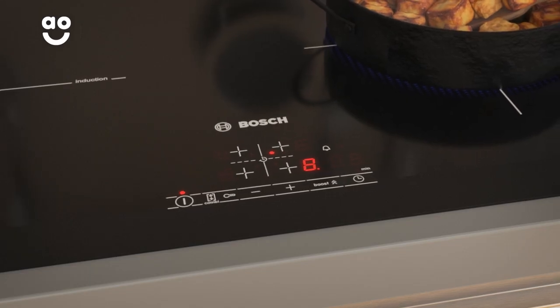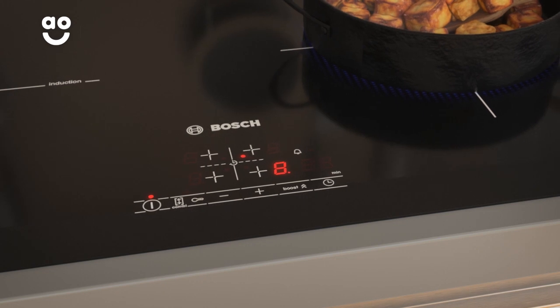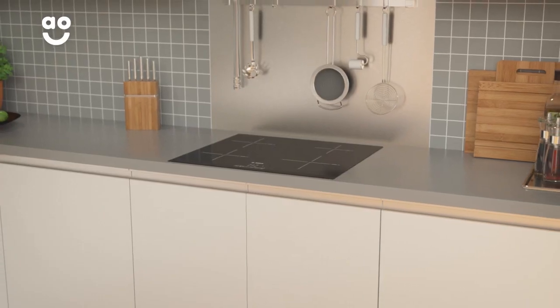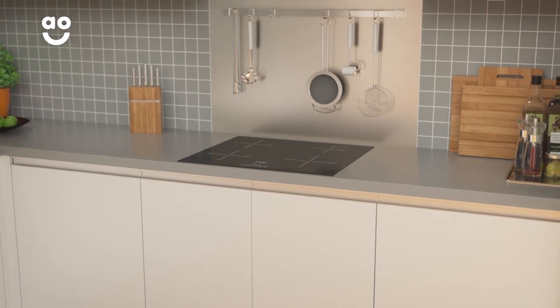Only the controls for the cooking zone you're using will become active, meaning you'll know exactly which ones to use. So not only is it really safe to use, but it's fast and effective too.